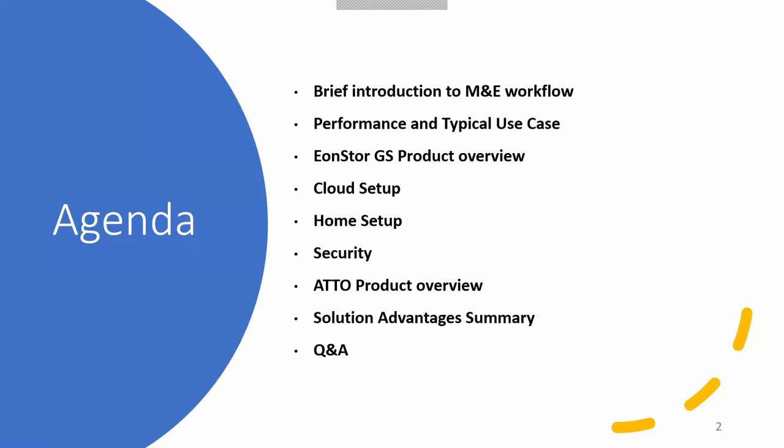We'll also review an ADO product overview, the advantage of putting the solution together in today's market, and then of course we'll take some time to go over questions and answers at the end. So let's begin.